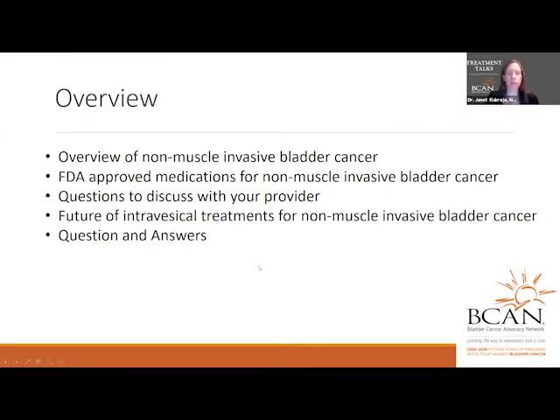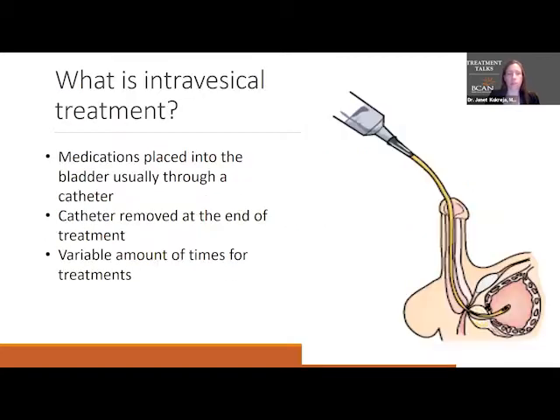I'm going to spend about 15 to 20 minutes doing an overview of intravesical treatments. We're going to talk about what non-muscle invasive bladder cancer is, what the FDA-approved medications are for non-muscle invasive bladder cancer, questions to discuss with your provider, future intravesical treatments, and we'll do a nice question and answer session.